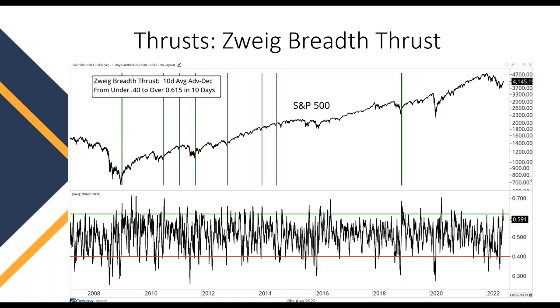To go from under 0.4 to over 0.615 within that short period of time is pretty difficult to do, but when it does happen it has been a pretty good signal that the market has reversed higher and that buyers are back in control of the price action.